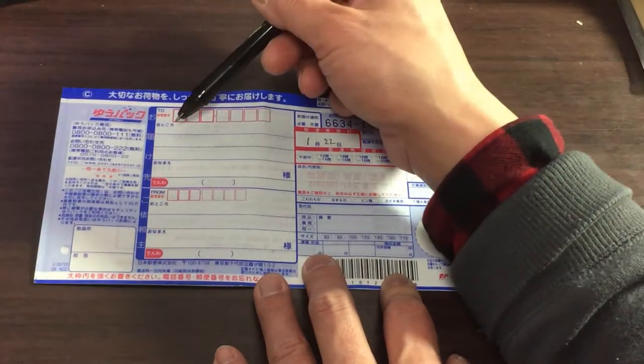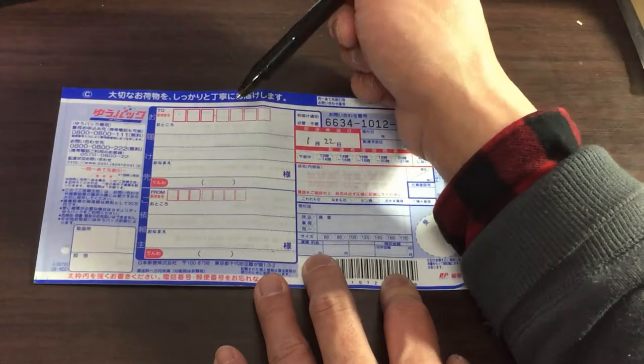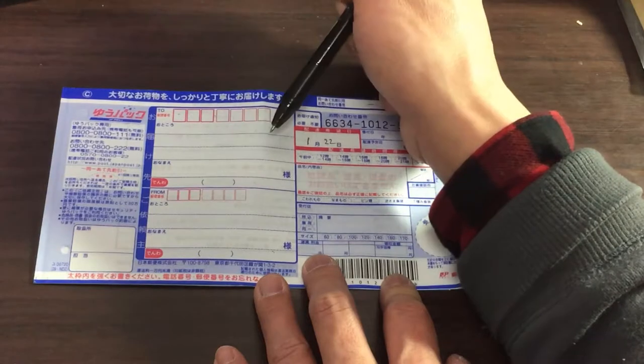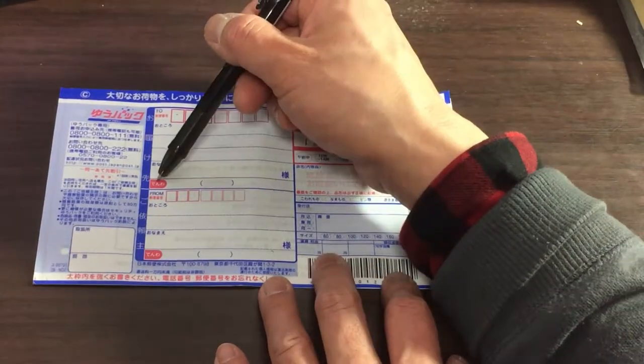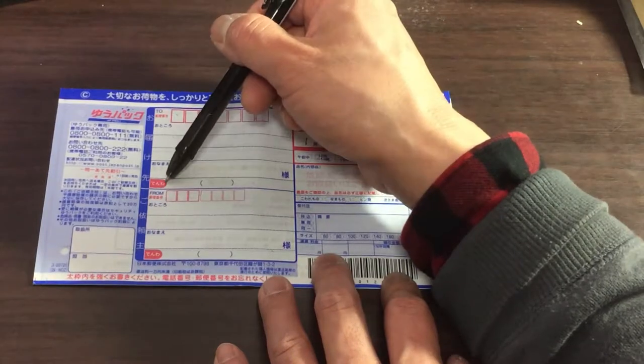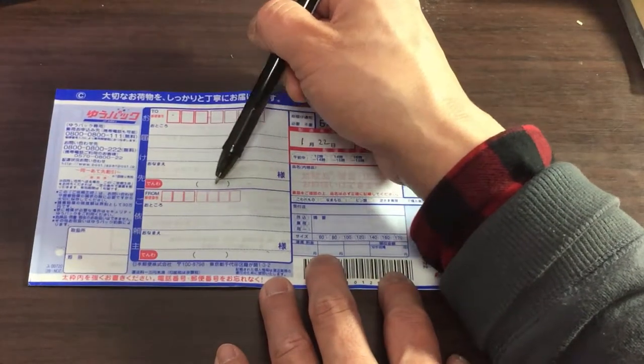Depending on the post office, some post offices will ask you to write it in Japanese. If you really can't, just tell them that you can't and write it in Romaji. Then you would write the receiver's name here. Over here it says 電話, that means telephone number, the contact number. So you would write the receiver's number here.